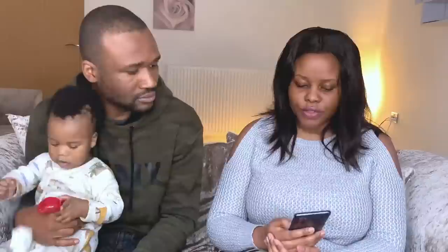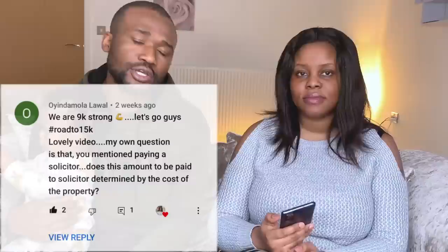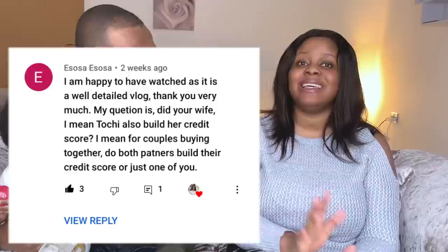Is the amount paid to the solicitor determined by the cost of the property? No — the solicitor will tell you how much they charge regardless of whether your house is £1 million or £120,000. However, things that can affect solicitor fees include taking a joint mortgage (two individuals, two sets of checks) and using a Lifetime ISA, which incurs extra transaction fees. Discuss fees with your solicitor directly — those are the main factors I know of.